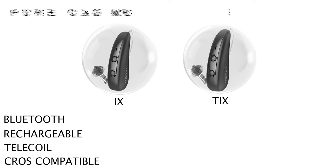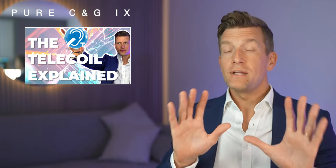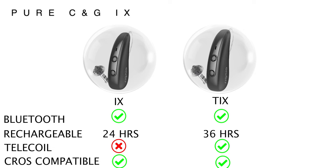Let's take a look at them, starting with the Pure Charge & Go iX and the Pure Charge & Go TiX. You'll see that they're both receiver and canal styles and therefore suitable if you have a mild, moderate, severe or profound hearing loss. Both hearing aids support built-in Bluetooth to allow you to directly connect to your iPhone and Android smartphones, and they're both fully rechargeable — with the Pure Charge & Go providing 24 hours of runtime on a single charge and the Pure Charge & Go TiX a whopping 34 hours per charge. Of the two, only the Pure Charge & Go TiX has a built-in telecoil, which allows you to connect to loop systems installed in public venues. And finally they're both cross-compatible.